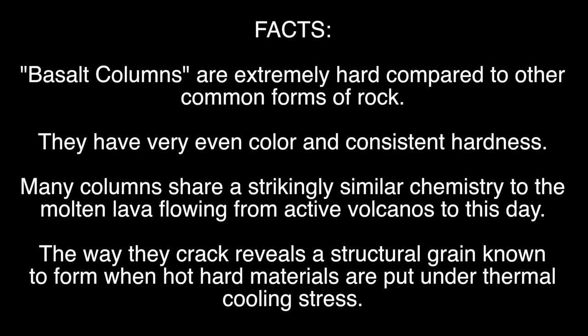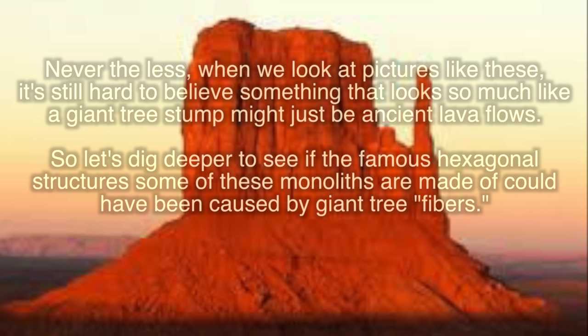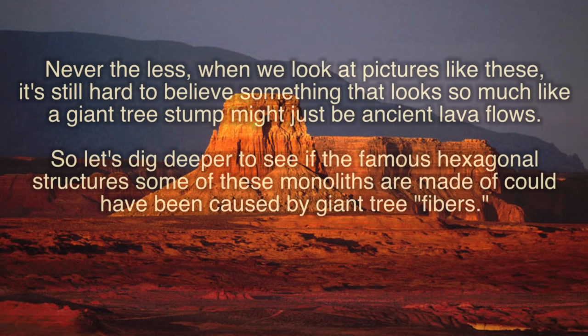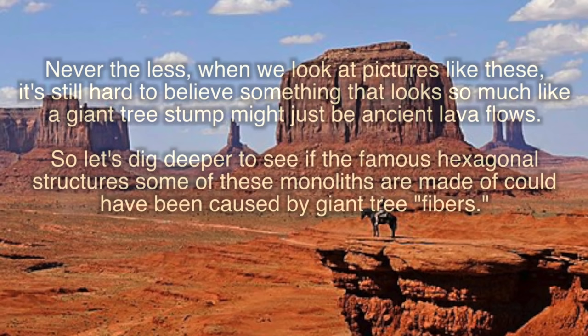Basalt columns have an extremely hard composition compared to other common forms of rock. They have a very even color and consistent hardness. Many columns share a strikingly similar chemistry to molten lava flowing from active volcanoes to this day. But most interestingly, the way they crack reveals a structural grain known to form when hard materials are put under thermal cooling stress. Nevertheless, as we look at these pictures, it's still hard to believe something which looks so much like a giant tree stump might just be an ancient lava flow.